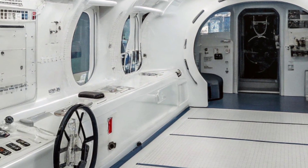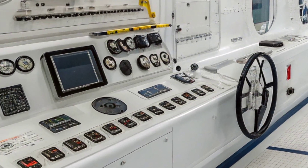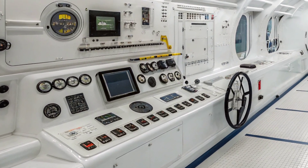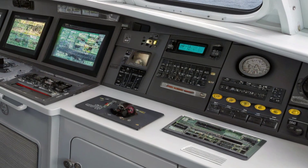USS Virginia gained attention as the first US Navy submarine fully designed using advanced computer models, and deployed a photonics mast instead of a traditional optical periscope, which allowed greater flexibility and relocation of the control room within the hull.